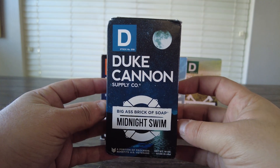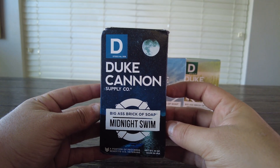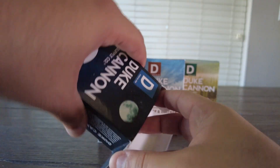It comes with four different scents and I'm super excited to check them out. The first one here is called Midnight Swim and I just love their packaging. Each bar of soap has its own unique design and it's great that these are also made in the good old USA. So let's open up this bad boy and take a closer look.